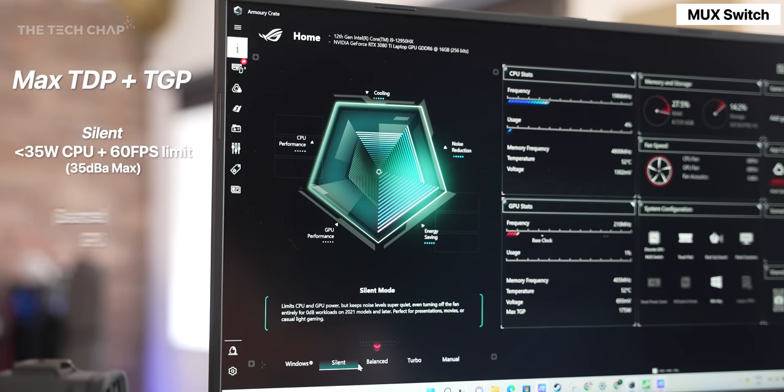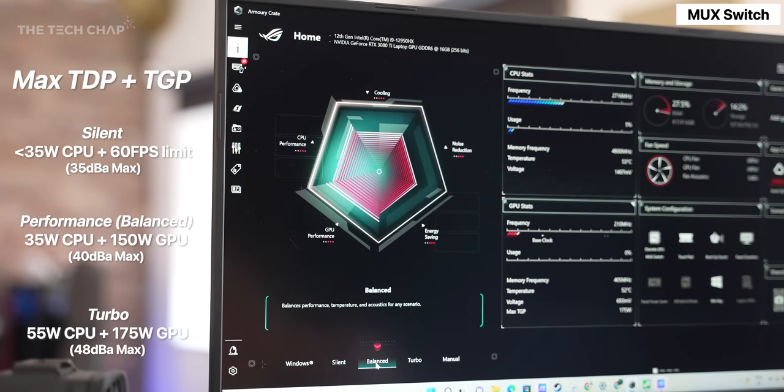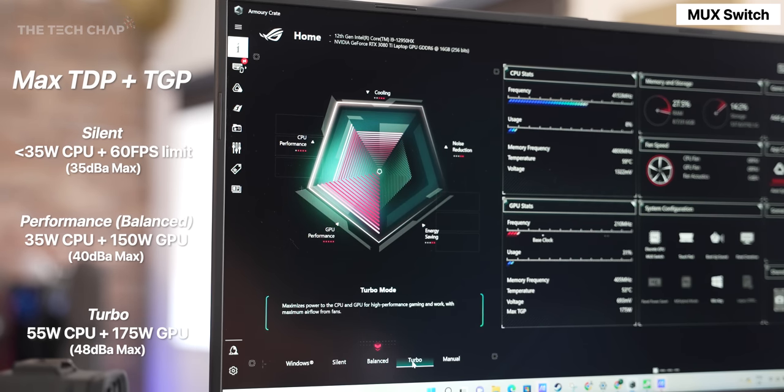In terms of performance modes, we get silent, performance, and turbo, with each dialing up the CPU and GPU power envelope along with the fan noise.